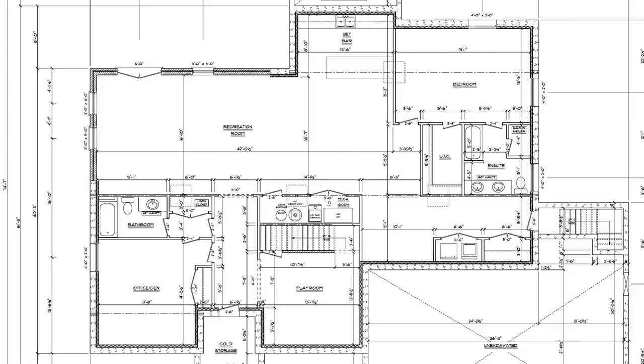The basement isn't finished yet, but it has a ton of potential. The plans are in place to create a full basement suite with two bedrooms, two full bathrooms, a playroom, a wet bar or a second kitchen, and a massive 700-square-foot rec room with a walk-out to the backyard.